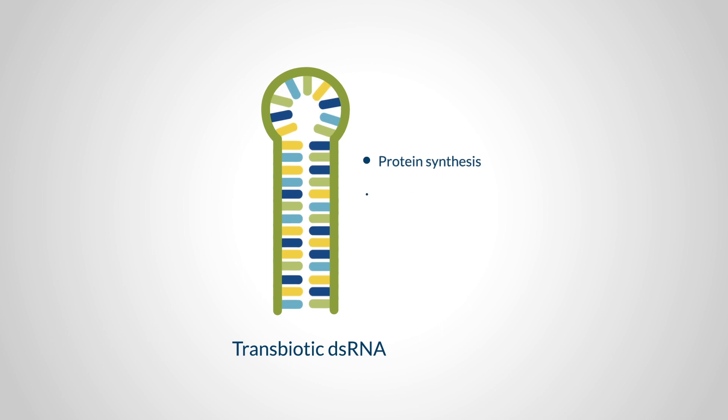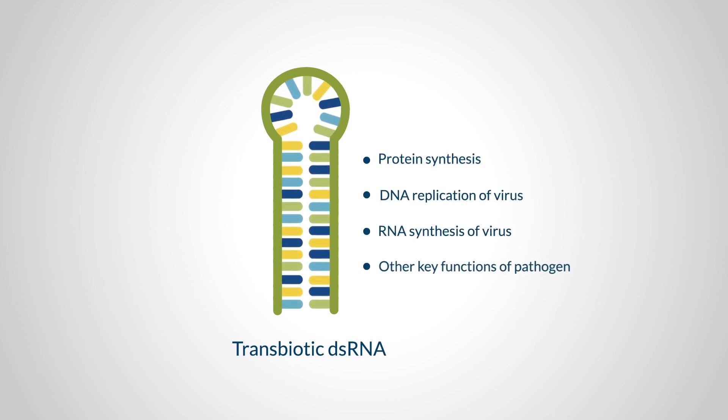These genes may be involved in protein synthesis or DNA replication of the virus, or RNA synthesis in the virus, or other key functions of the pathogen.